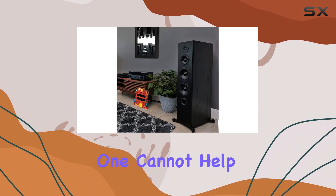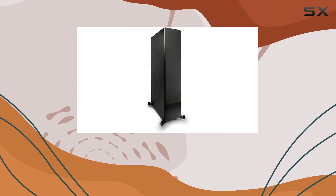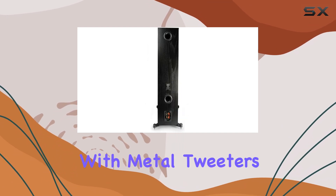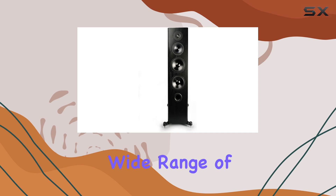Listening to these speakers, one cannot help but appreciate the detailed highs produced by the tweeter, which avoids the harshness often associated with metal tweeters. This is a major plus for those who enjoy a wide range of music genres.